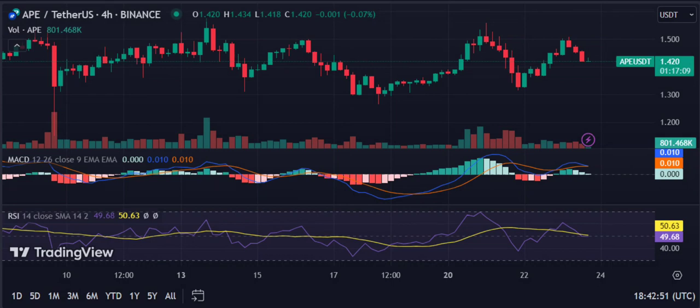On the 4-hour chart, the bulls overpowered the bears throughout November. The MACD indicator shows its momentum slowed in the last 12 hours, with its RSI sitting at 50.63.